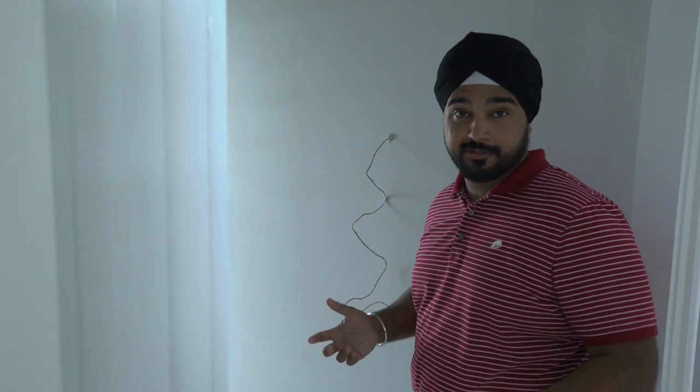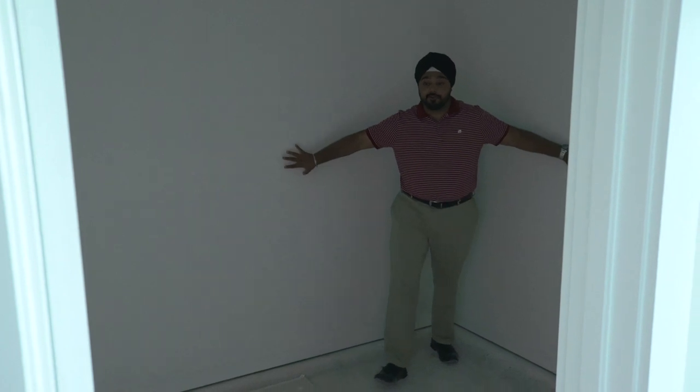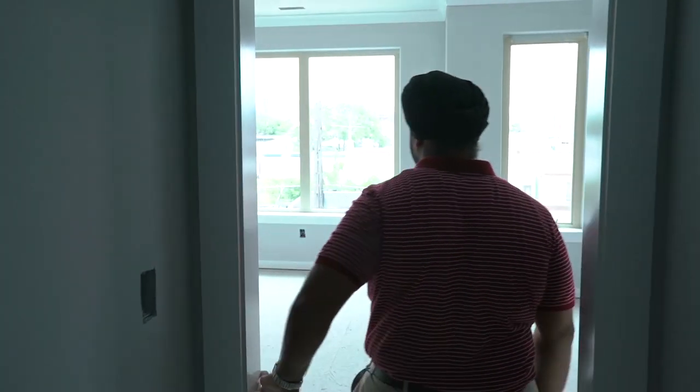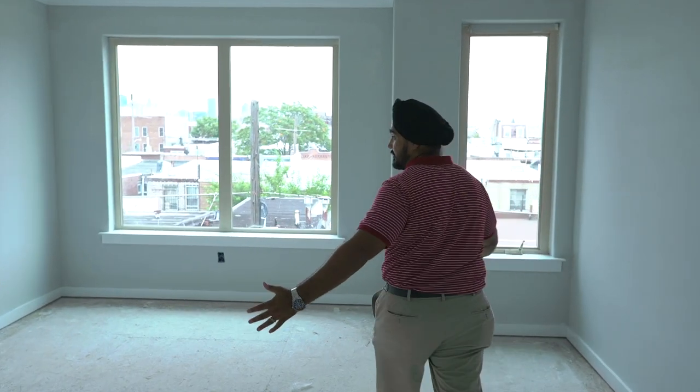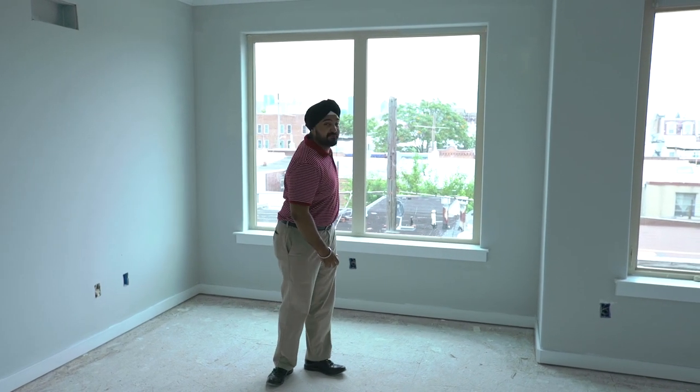As we continue in your master suite, right here you have your walk-in closet. As you can see it's pretty deep — it's not finished yet but it's a huge walk-in closet, ideal for anybody. And this is your master bedroom — huge, spacious, lots of natural sunlight. Who wouldn't enjoy this? Look at the views.